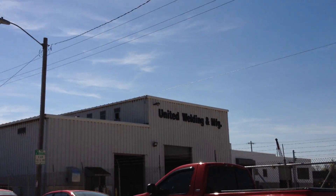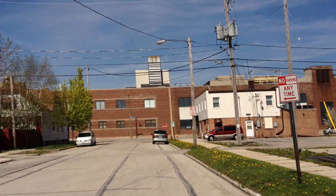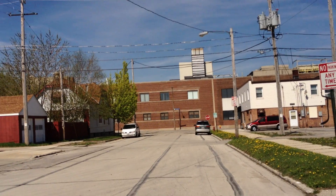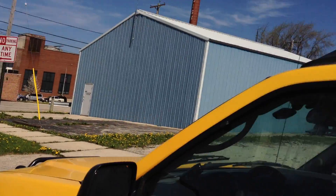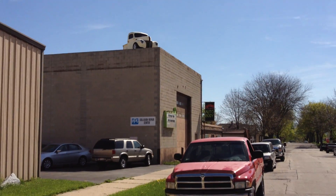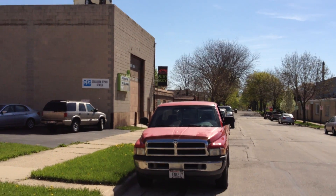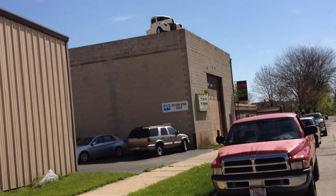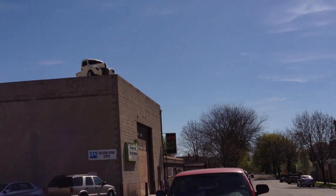Right there is United Welding and Manufacturing — they've built some pretty awesome stuff. And that's Laddish Manufacturing — they've built parts of the space capsules, the old Apollo ones. And there's my shop right there: Customs Unlimited, 3650 East Adams. We sell some of the most awesome scooters and motorcycles known to man, custom-built cycles, electric cars, custom cars — whatever custom you might want.